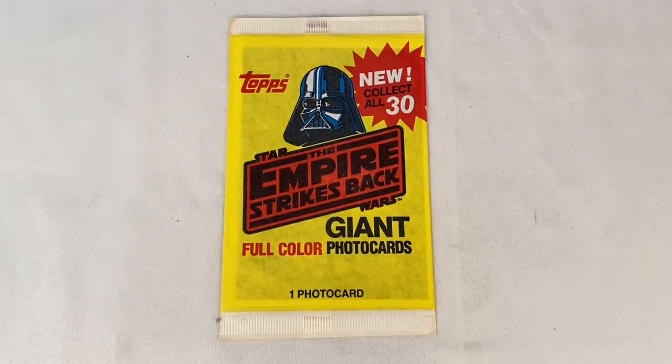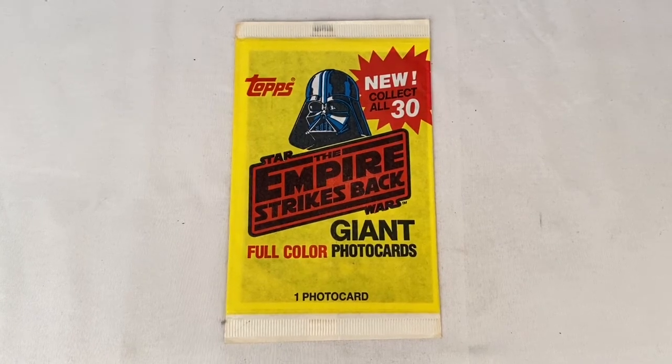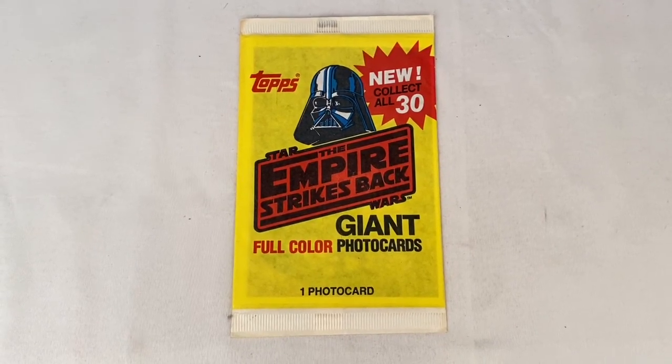Here's a Star Wars Empire Strikes Back giant photo card. Sold for $5.00 plus shipping for a total of $10.46.